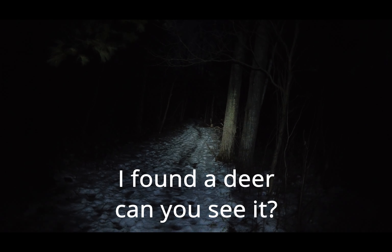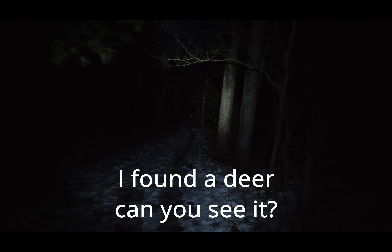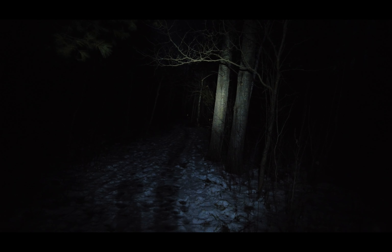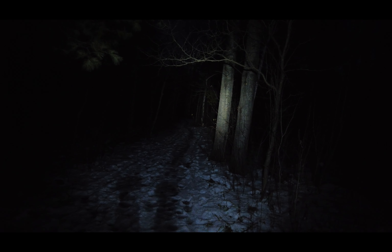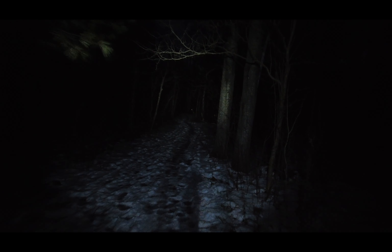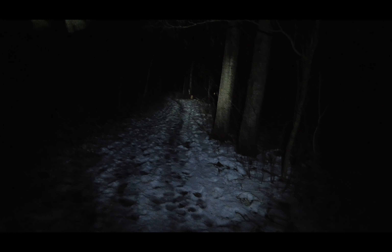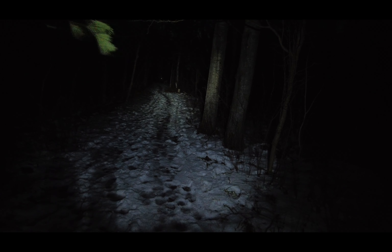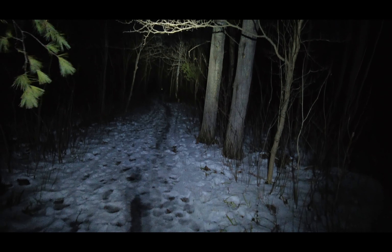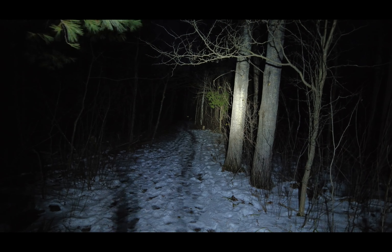There's a deer right there in the dark — I don't know if you can see it. Whoa, so cool! That makes it worthwhile coming out here. It's a deer! I'll turn my light up. It's a male too, look at him. He's looking at me, looking at you.